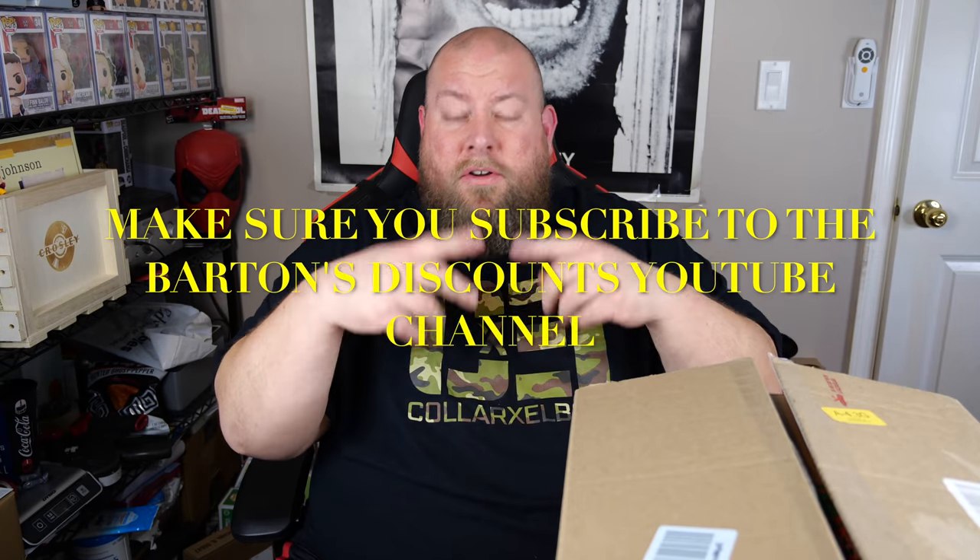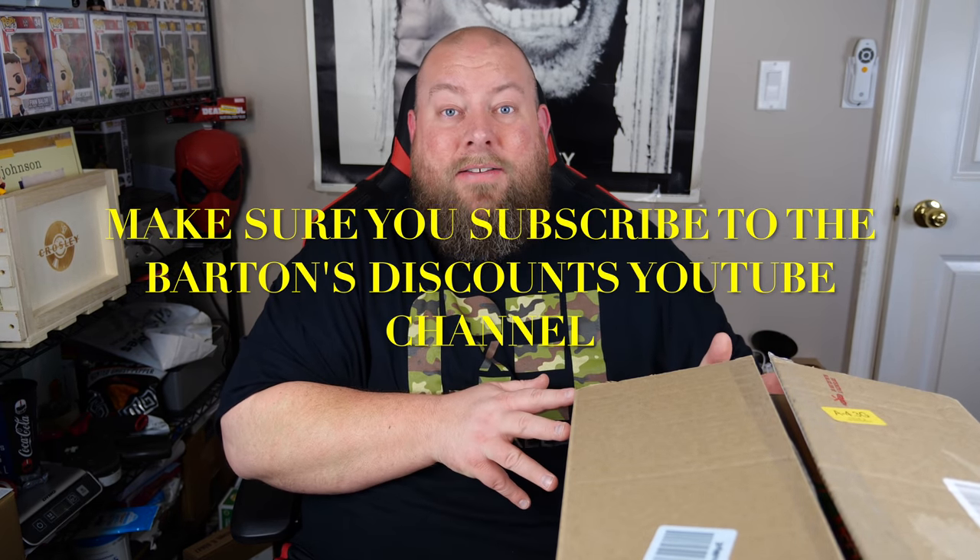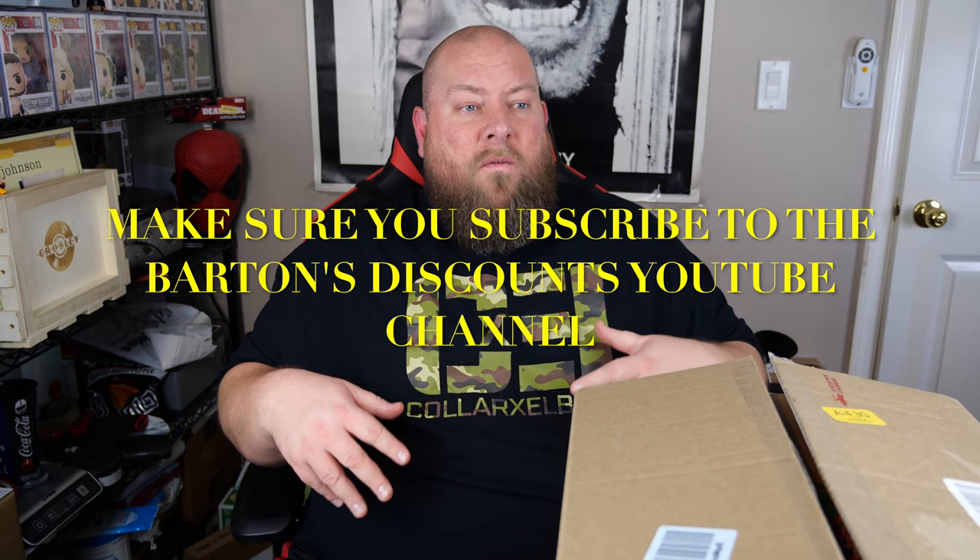Check out Barton's Discounts on Facebook too - they actually break down pallets live. Joe Barton, who owns Barton's Discounts, will break down lighting pallets, tool pallets, plumbing pallets from Home Depot and places like that. Check out the Facebook page and their YouTube channel - all direct links are down below. They get fresh truckloads from places like Amazon, Target, and Home Depot.